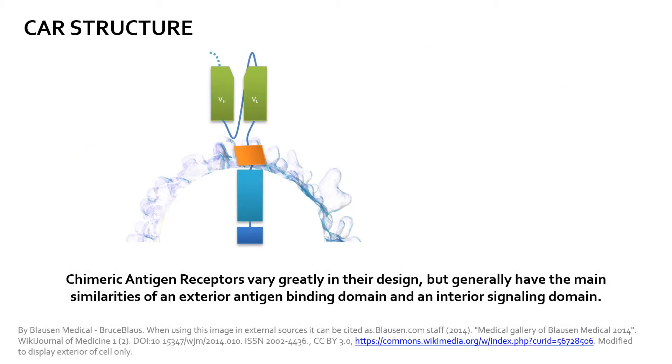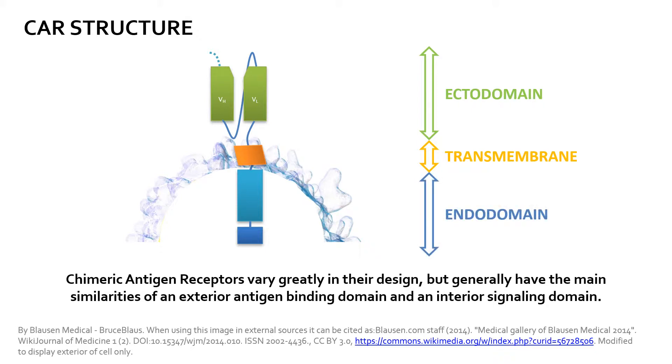The CARs are designer molecules, so they vary drastically in structure, but generally they have an ectodomain — the outside of the cell — a transmembrane domain embedded into the cellular membrane, and an endodomain, the part inside the T-cell. The ectodomain is typically comprised of a short signal molecule used to tell the cellular machinery to present the protein on its surface. It also contains the VH and VL antigen-binding regions, which are the heavy and light chain of antibodies. There is also a linker between VH and VL and a flexible spacer that connects the ectodomain to the transmembrane domain.